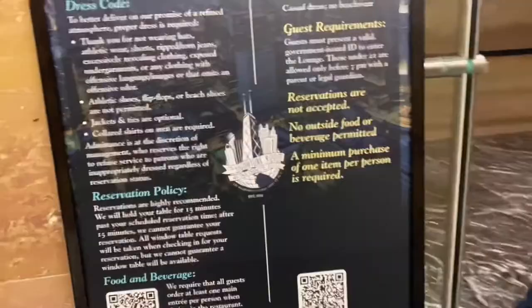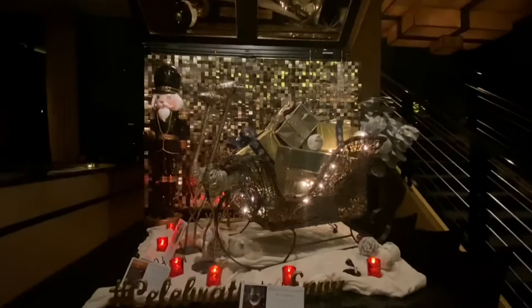The elevator took probably 45 seconds — it was very quick, so no need to worry about that. There is a dress code and they were checking to make sure the men were wearing collared shirts when we walked in. It was a little dark in there, but here is what it looks like just outside of the elevators. They had some Christmas decorations up.